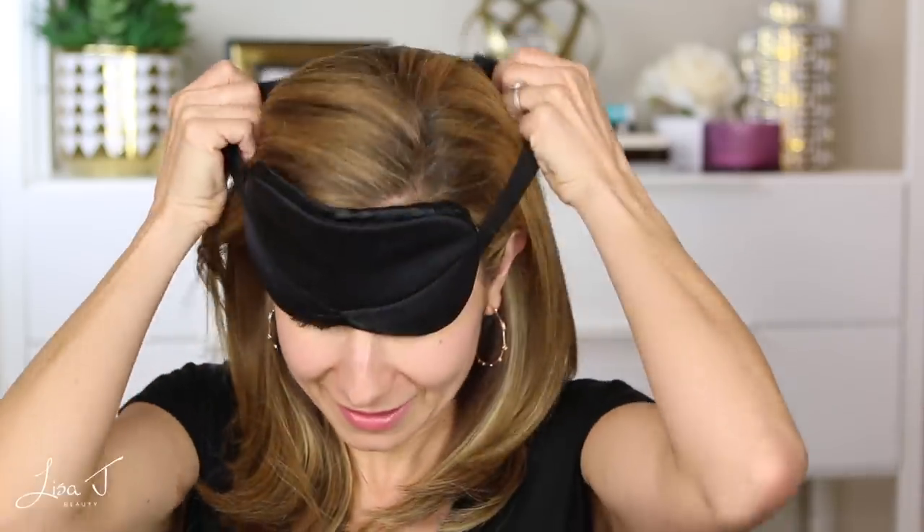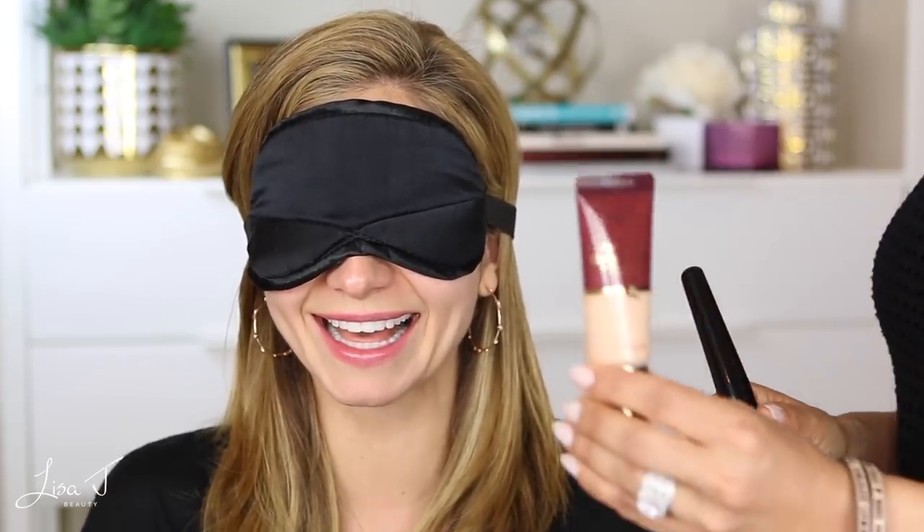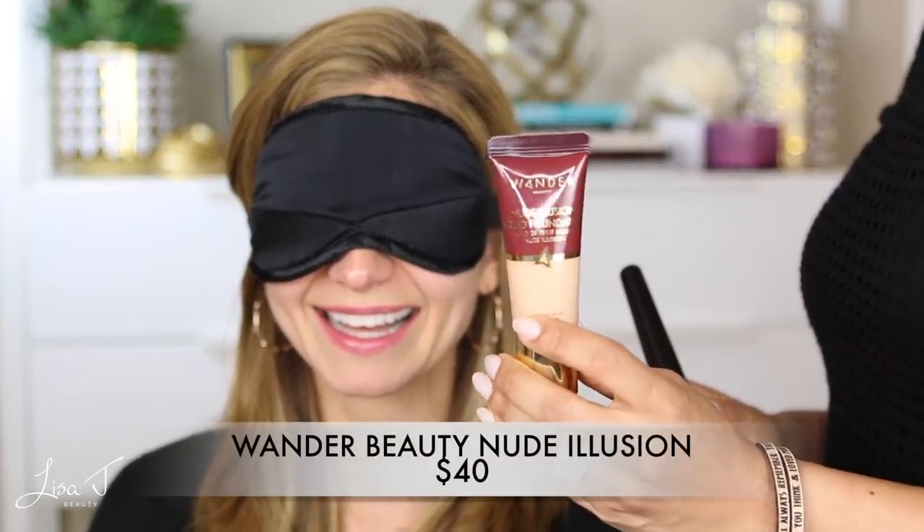My skin is cleaned off and Sonia's going to apply the next foundation. I asked our neighborhood Facebook mom's group if anyone had a blindfold I could borrow, and the jokes were wild. I thought about saying it was for a video but figured that might lead to even more crazy assumptions. So here's number two.